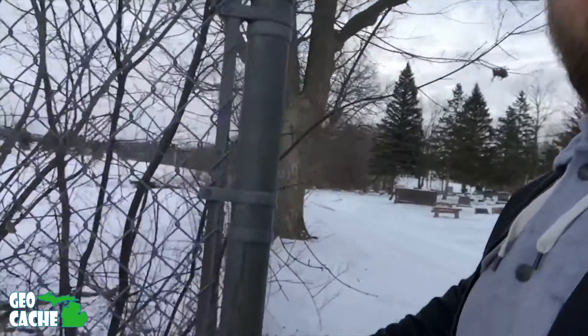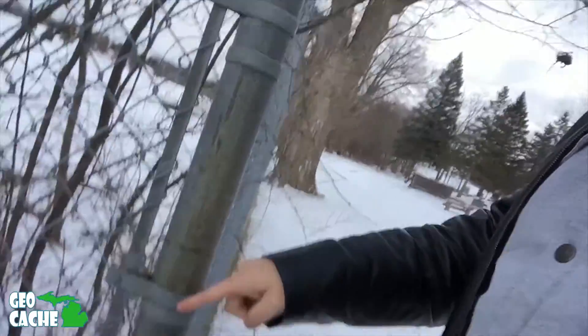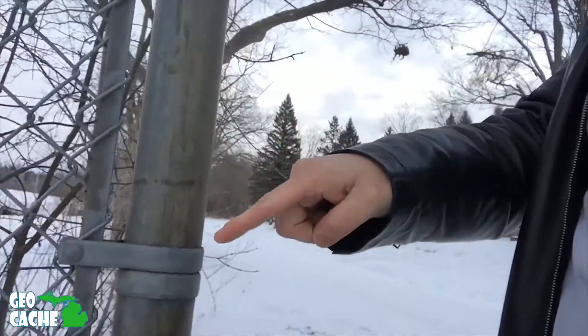We didn't find anything there either, so we didn't know what to do. We started scanning this fence again trying to figure out what could be going on. And then eureka — it hit me. Where is this geocache? Where is this geocache?